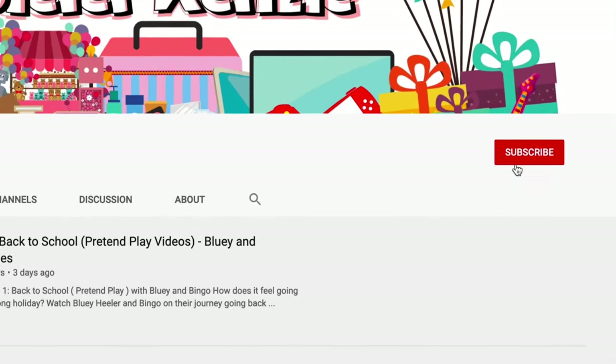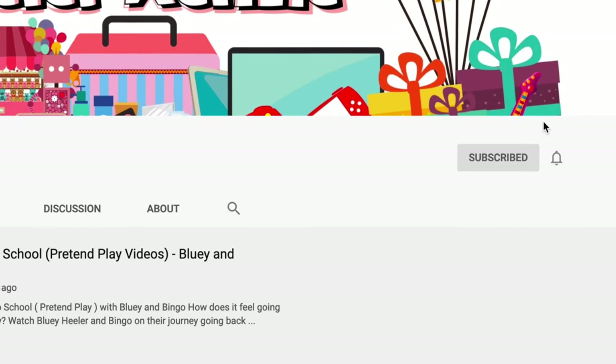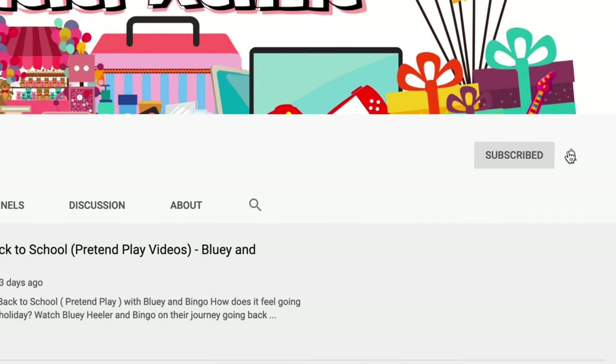Hey, are you new to the club? Click the subscribe button and don't forget to click the notification bell beside it. See ya!